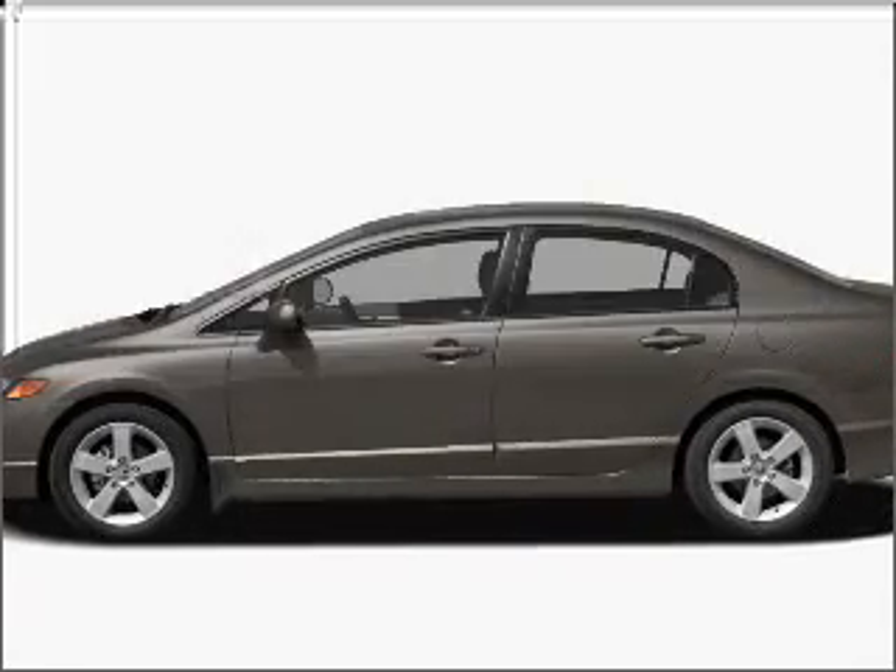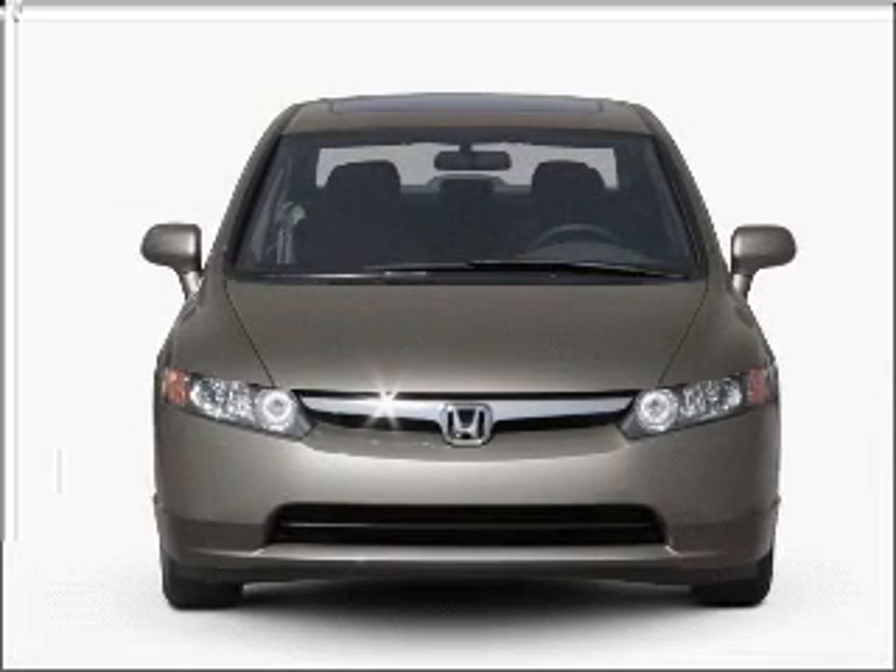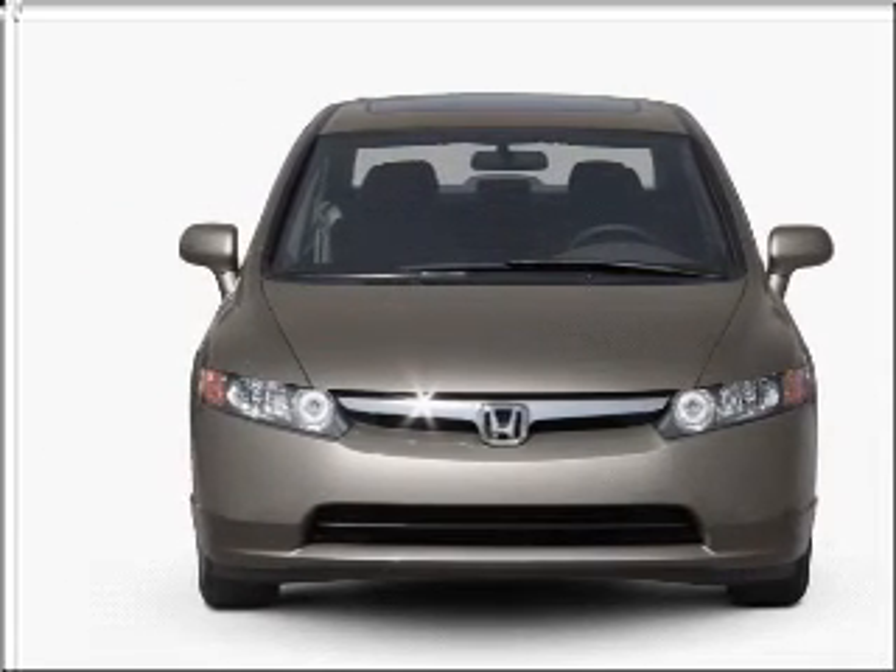Check out this 2007 Honda Civic. This is the set of wheels you've been looking for, with an efficient four-cylinder engine that gives you more control with its manual transmission.